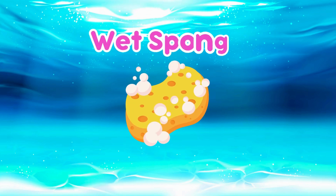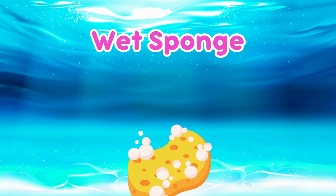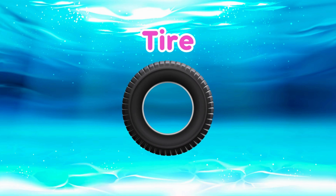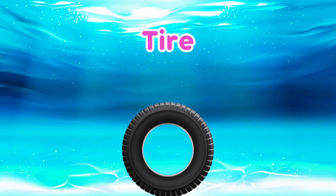Wet Sponge! Adding water makes the sponge more dense so it sinks! Strawberry! The air pockets in strawberries help them float! Tire! The dense materials outweigh the air inside so they sink!